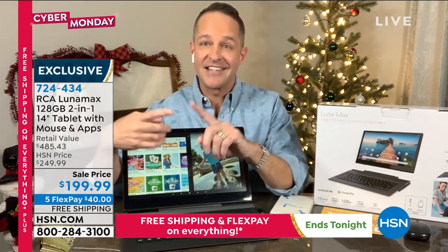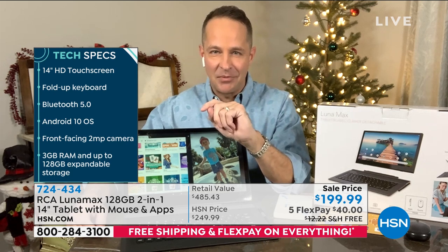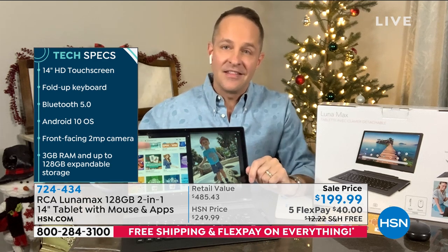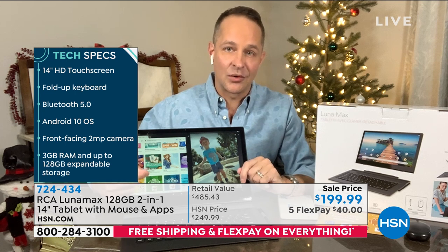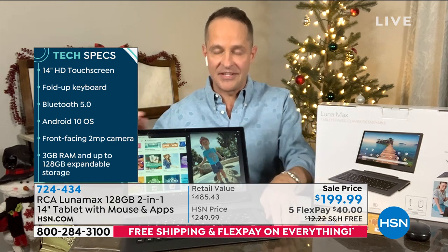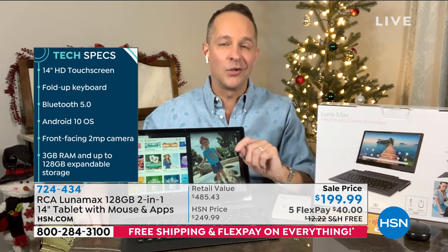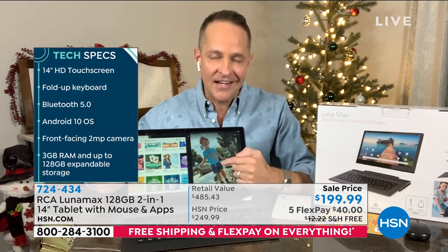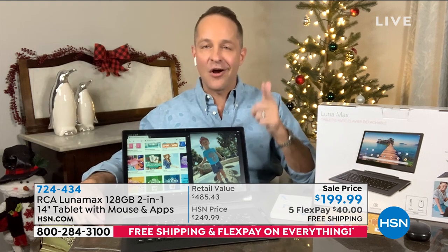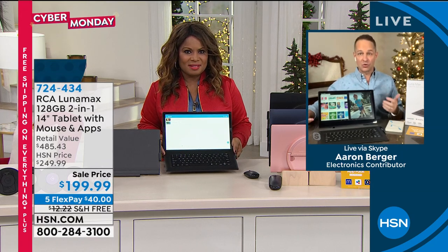RCA is the number one selling tablet brand at HSN — we sell all the major brands, but RCA is our number one. This is the 14-inch, not just high definition but full high definition: a 1080p full HD screen. It's not only the largest RCA screen but the highest quality RCA screen we've ever done. It has a fold-up keyboard, built-in Bluetooth 5.0, built-in Wi-Fi, and runs Android 10 — the number one mobile operating system in the world. It has both the most RAM and the most storage of any RCA tablet we've ever done.